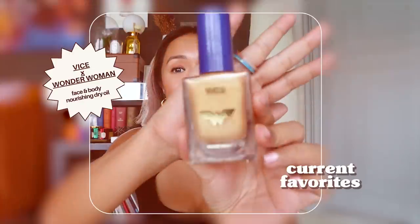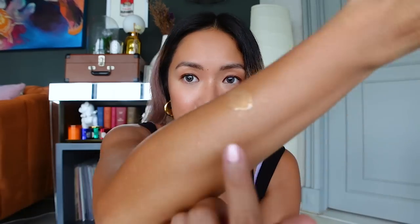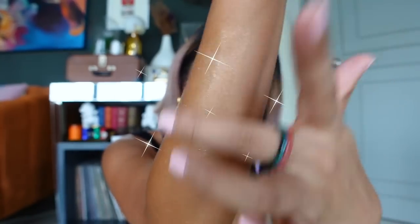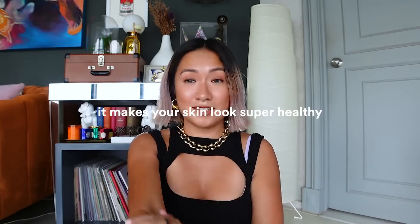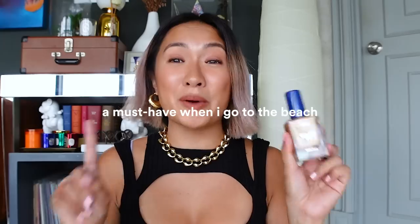Next item — this is not just for the face but also for the body. It's the Devicé x Wonder Woman Nourishing Dry Oil called 'Golden Goodness.' When I go to the beach and want a bronze shimmer, this is perfect. It's a spray and it doesn't make your skin feel sticky at all since it's a dry oil — it really just makes your skin achieve that bronze glow. I always bring this when traveling, especially to the beach.